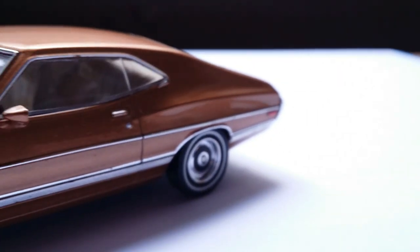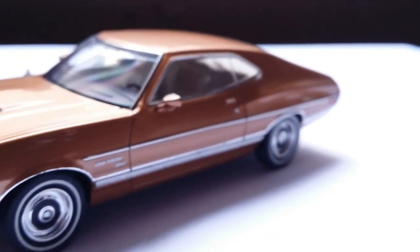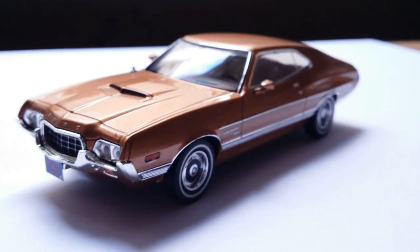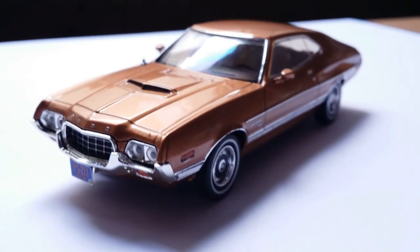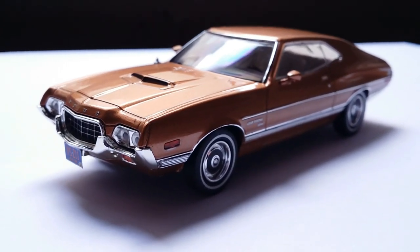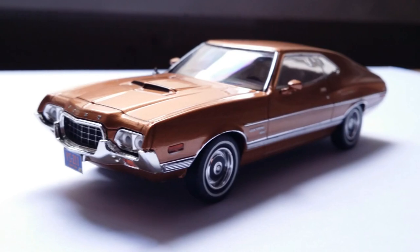Thanks again for checking out the review of this 1:43 scale Ford Gran Torino Sport by Premium X. If you're interested in more 1:43 scale cars I've reviewed in the past, you'll find some of them linked here. I'll see you in the next video — this is Imperial Diecast, signing out.